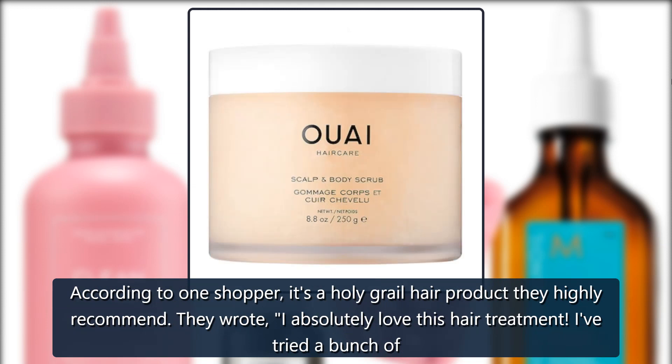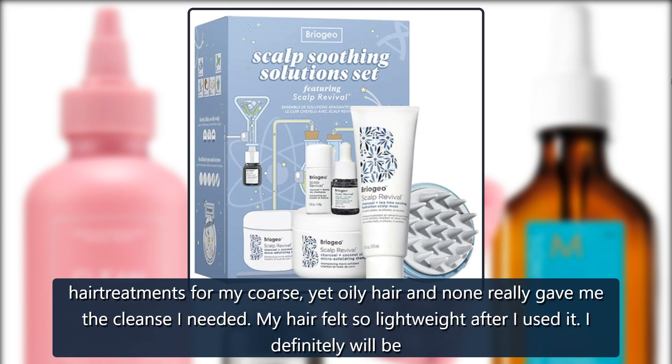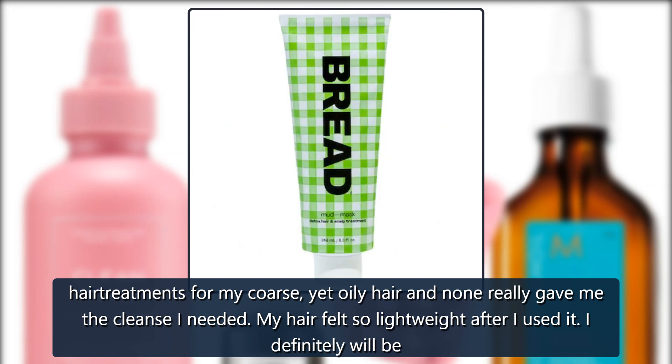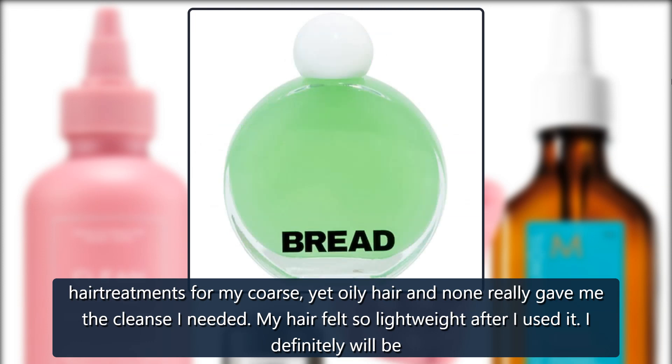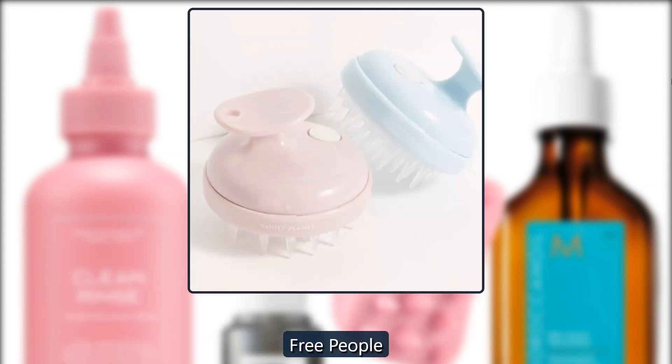They wrote: 'I absolutely love this hair treatment. I've tried a bunch of hair treatments for my coarse yet oily hair and none really gave me the cleanse I needed. My hair felt so lightweight after I used it. I definitely will be using this every week.' $42.